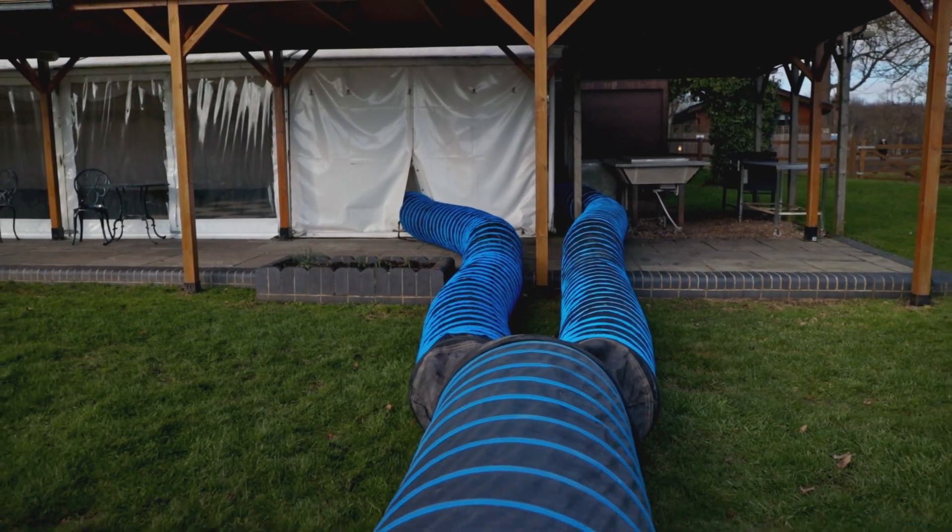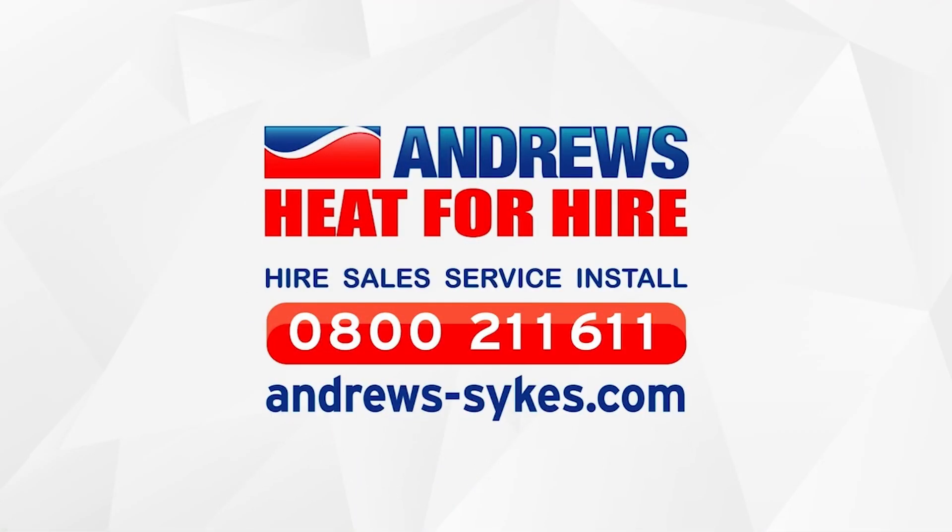For more information on our indirect fired heaters and our recirculation capabilities, call our team on 0800 211 611 or visit us online at andrews-sykes.com.